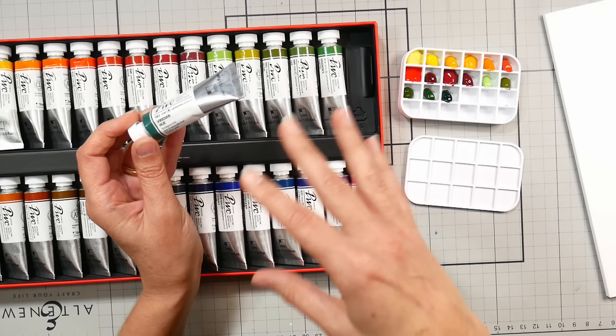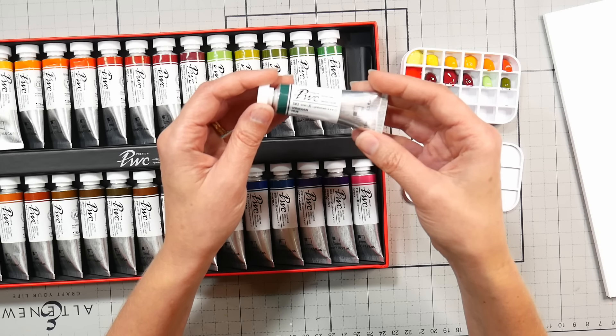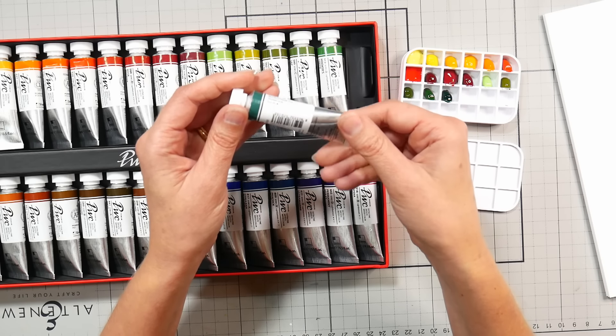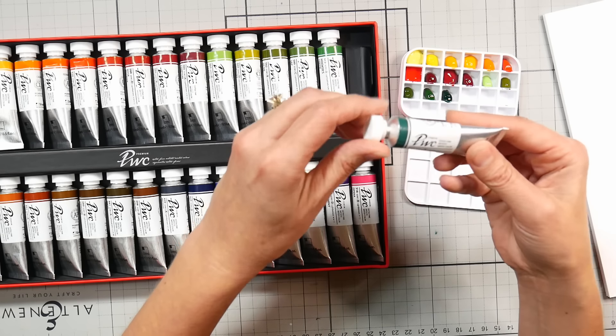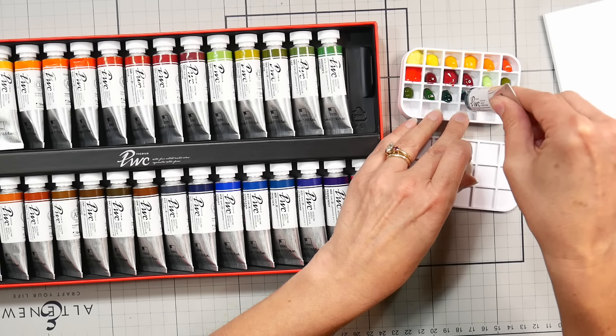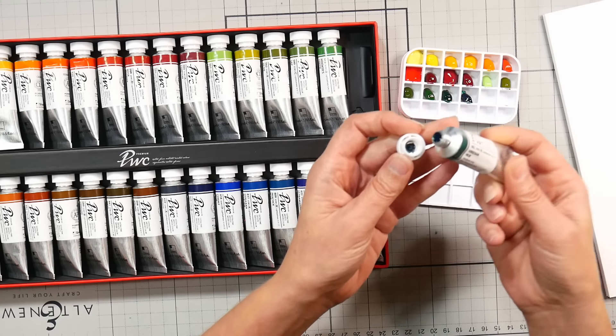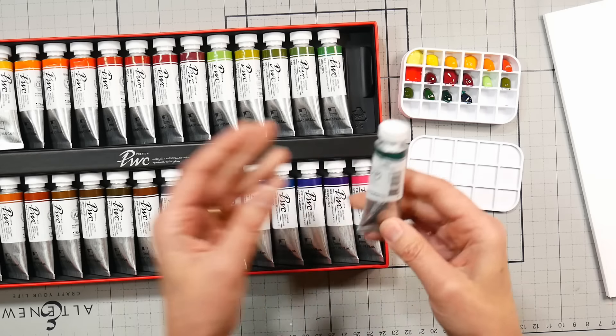Viridian Hue is three stars of lightfastness and it is PG7, which is phthalo green. That's pretty common for Viridian Hue to be PG7 — that would be phthalo green blue shade, versus PG36 which is phthalo green yellow shade. Those are synthetic pigments.